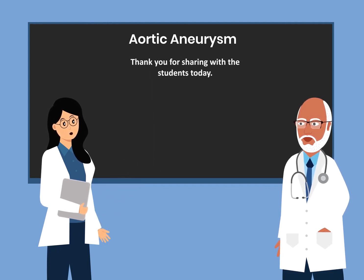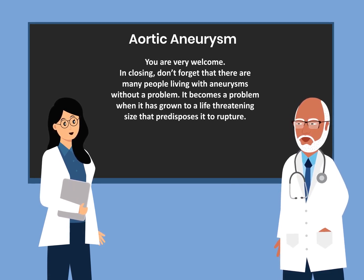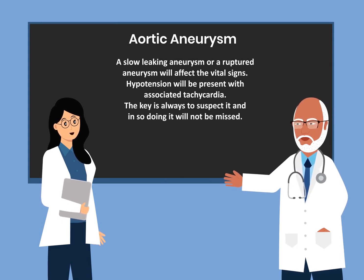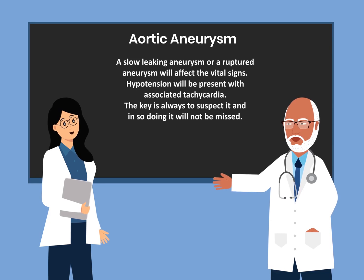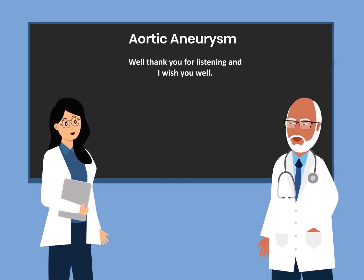Thank you for sharing with the students today. You're very welcome. In closing, don't forget that there are many people living with aneurysms without a problem. It becomes a problem when it has grown to a life-threatening size that predisposes it to rupture. A slow-leaking aneurysm or a ruptured aneurysm will affect the vital signs — hypertension will be present with associated tachycardia. The key is always to suspect it, and in so doing, it will not be missed. Thank you for listening, and I do hope this short presentation will remind you that if you don't think about it, you will never make the diagnosis.